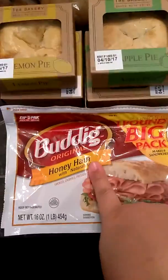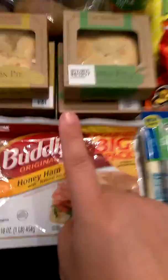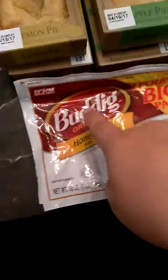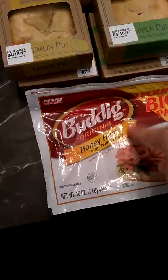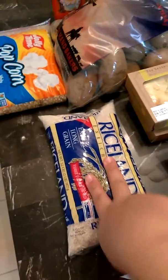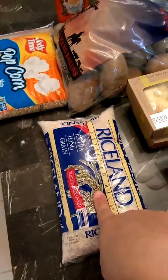And then this Budding ham was actually on sale for $3. Great Value was actually even more expensive — it was $3.47 and all the other ones were $3.98 and higher. So this is the cheapest one we found. There's a decent amount in there — I think it's the same as all the other ones, so for $3 it's not bad. Then we went ahead and picked up this rice, and I believe this was actually 75 cents.